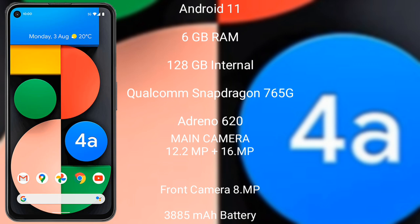Google Pixel 4a features a rear dual camera setup: 12.2MP plus 16MP, and a front camera of 8MP.